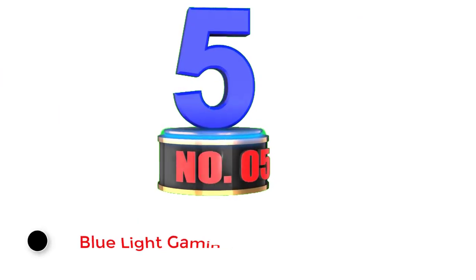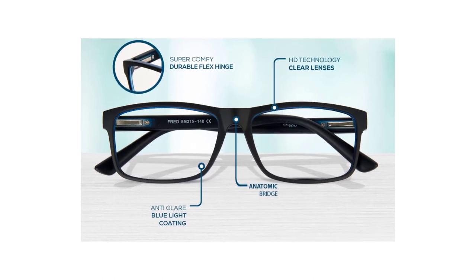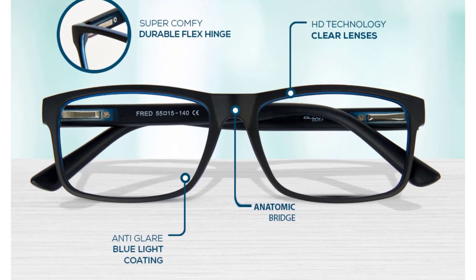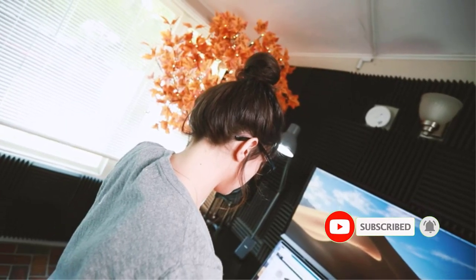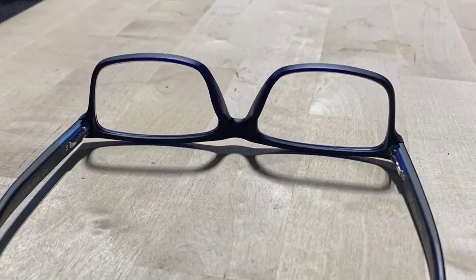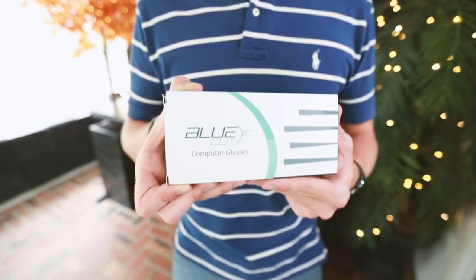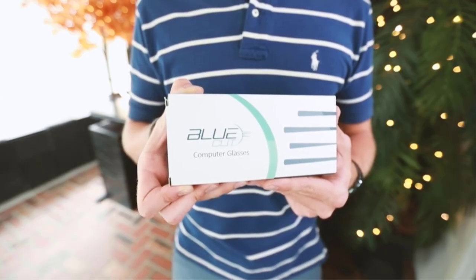Number 5: BlueCut Blue Light Gaming Glasses. BlueCut is primarily a brand of gaming and computer glasses meant to block blue light. These glasses are an ideal option if you want something basic in design but highly functional, offering both blue light and UV ray protection. While no strength is mentioned for the blue light filter, the UV ray filter is rated at 100% strength. The single pair is quite lightweight, and the box also includes a case and a cleaning cloth. Like most others, these BlueCut glasses come backed by a lifetime warranty.